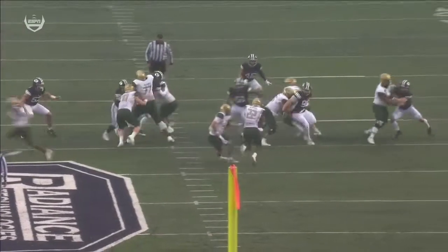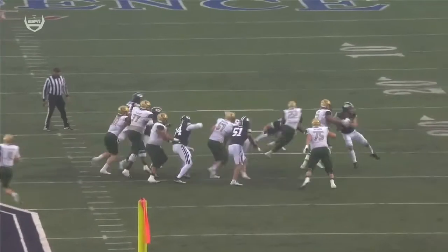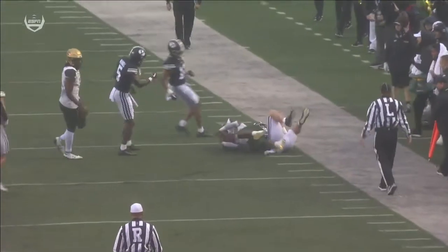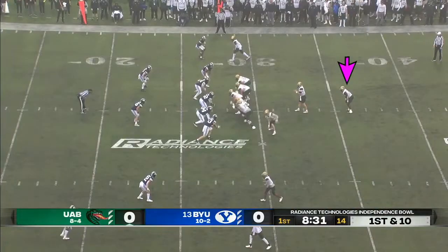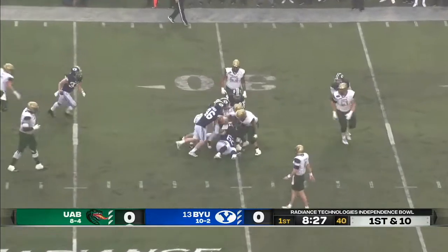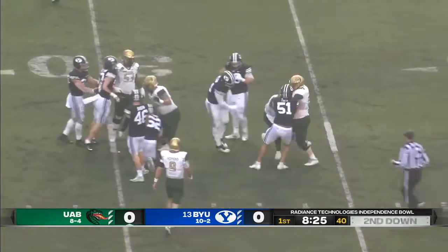Basically six defenders at the line of scrimmage and you can get Dwayne McBride through that look — stretch play, lock the back side, insert the tight end to give you an edge today. As a former offensive lineman, you get this weather, you get the line of scrimmage game we're seeing, and these two teams are going to ground and pound.